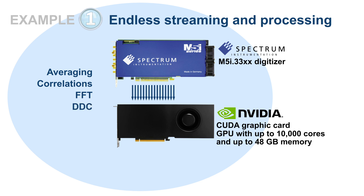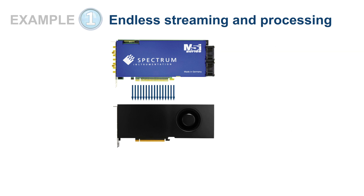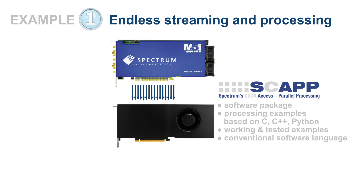All the data captured at 10 gigasamples per second can be processed and none of it will be lost. Combining the digitizer with a GPU is possible with Spectrum's low-cost SCAP software. This software package includes a number of processing examples all based on C, C++ and Python. Implementation and customization is easy — start with working and tested examples and then adapt them using a conventional software language and normal programming skills.